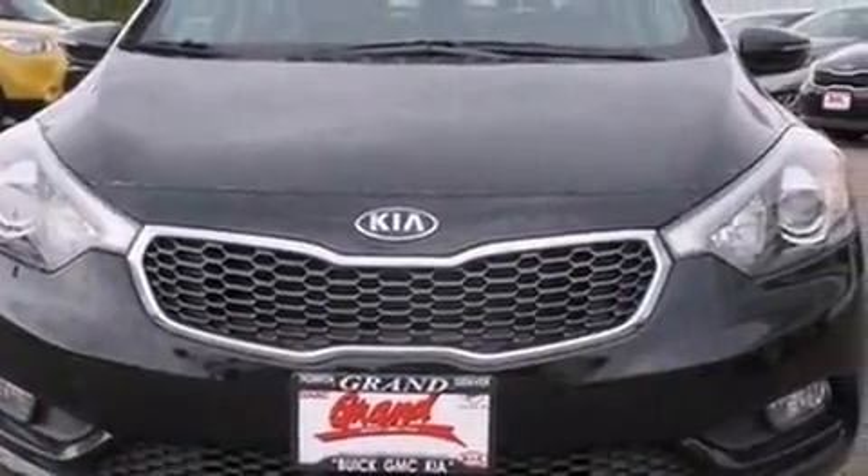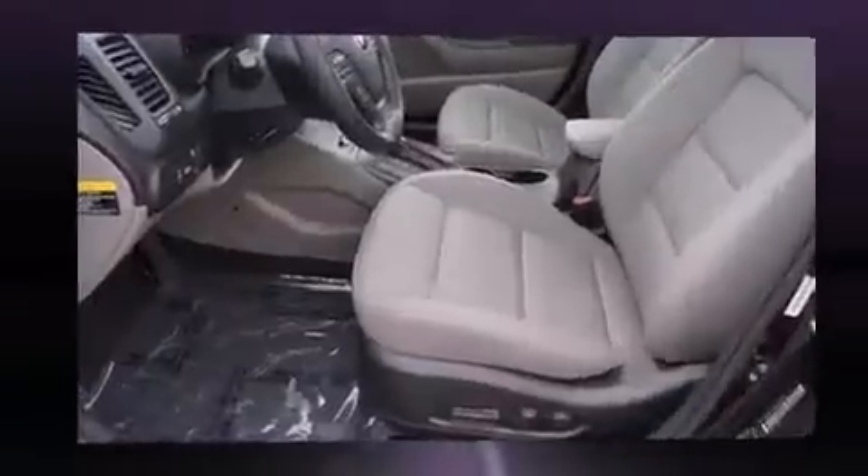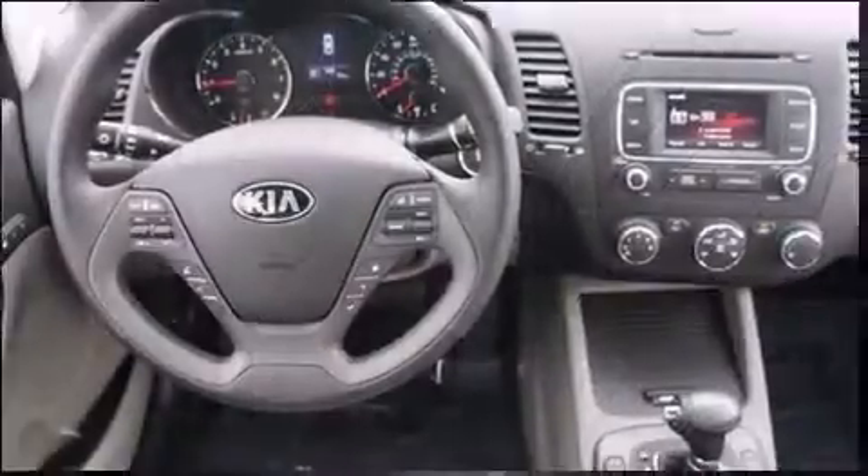Top features include front fog lights, a tachometer, a leather steering wheel, turn signal indicator mirrors, and power windows. Premium sound drives six speakers, providing you and your passengers a sensational audio experience.